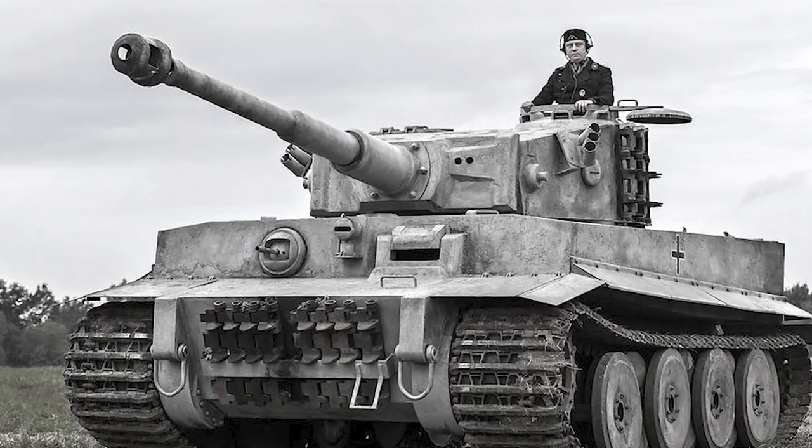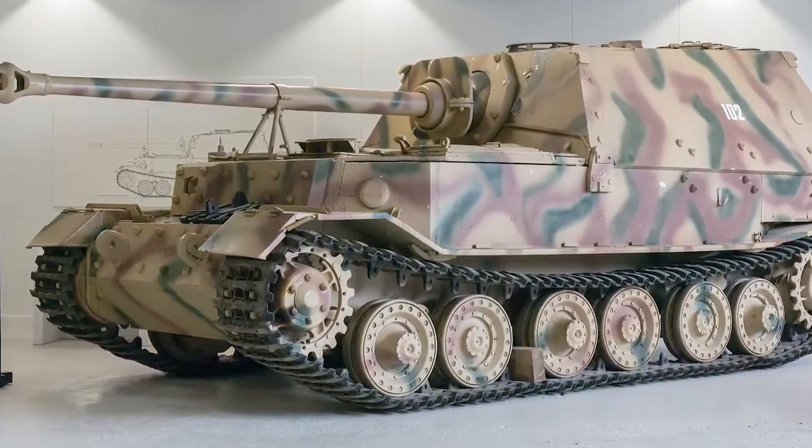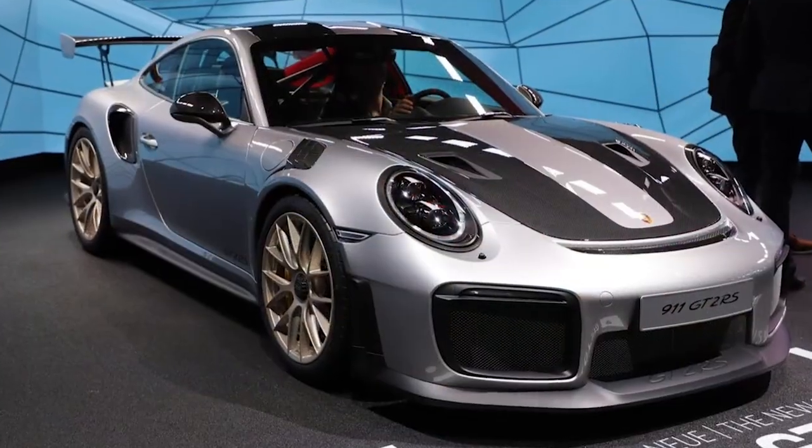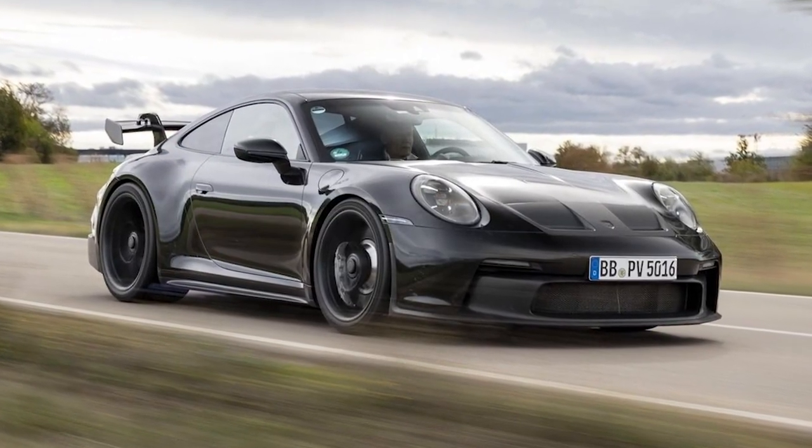Hi guys, hope you all are doing well. You're watching Technofy's YouTube channel. The general Porsche company made tanks in World War 2 from the Nazi regime. In this video, we're going to show you the evolution of the Porsche company from tanks to supercars. So without any further ado, let's get right into it.